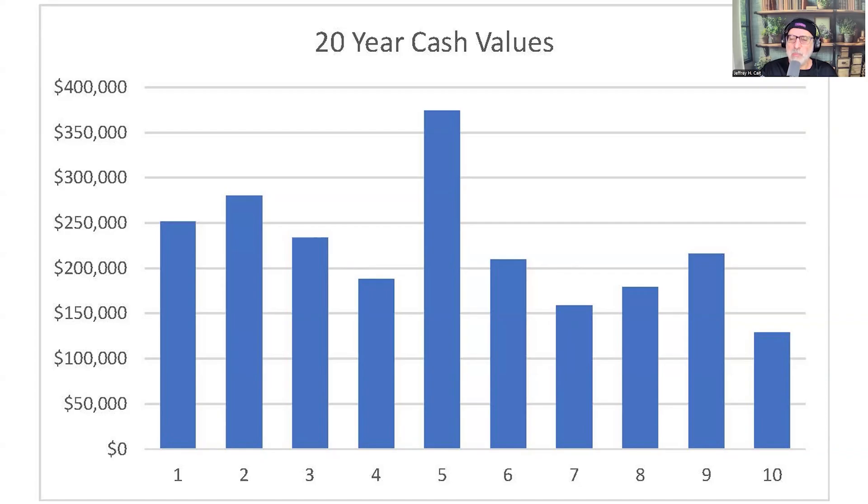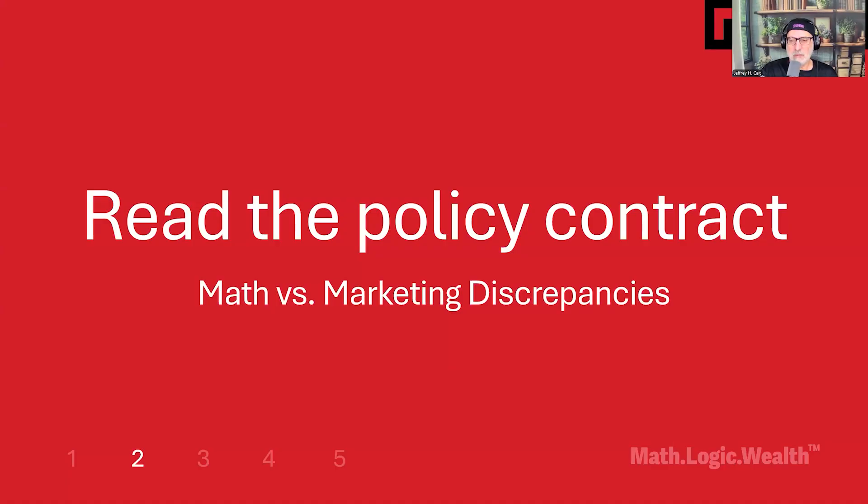This isn't about optimization — it's about disclosure and transparency and offering a process that optimizes the outcome. We say: read the policy contract. Does anybody read the policy contract? Marketing materials sell possibilities. Policy contracts define legal reality. The gap between illustrated projections and contractual guarantees can be massive. Consumer-first analysis starts with what's actually guaranteed in writing, not what's projected in marketing materials. Read the contract first.